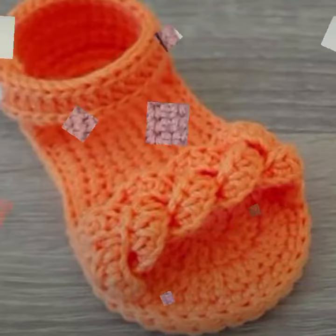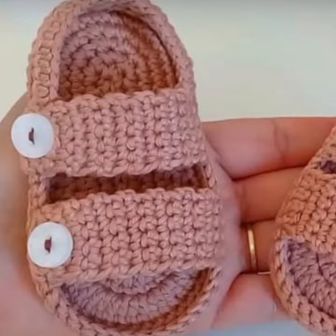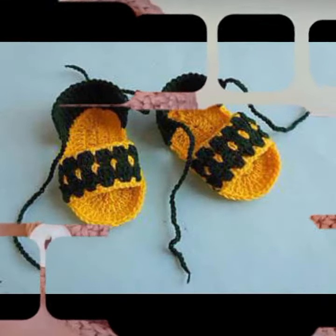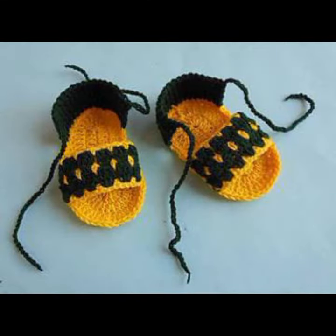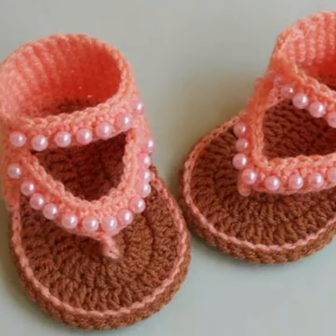Hello friends, welcome back to my channel. How are you? I hope you are fine and enjoying your life with your family and friends at home safely. Dear friends, let's get into the video. I am back again with a most demanding, attractive, and amazing collection of crochet baby sandal designs — different colors, different designs, different ideas.